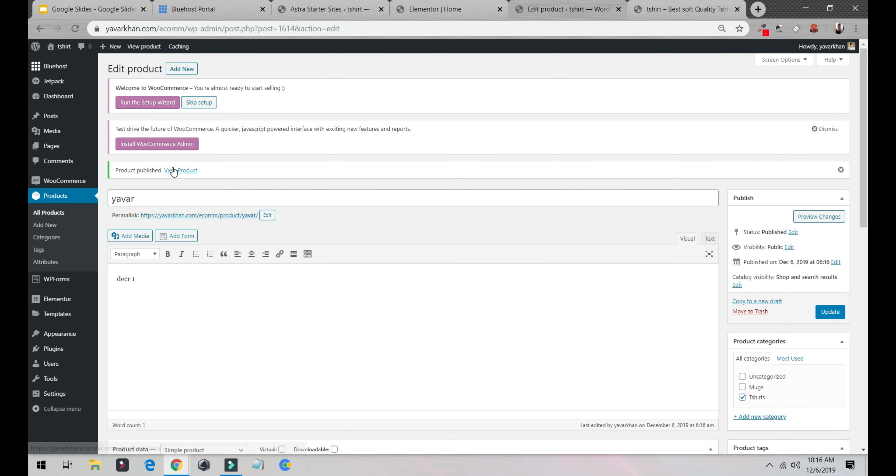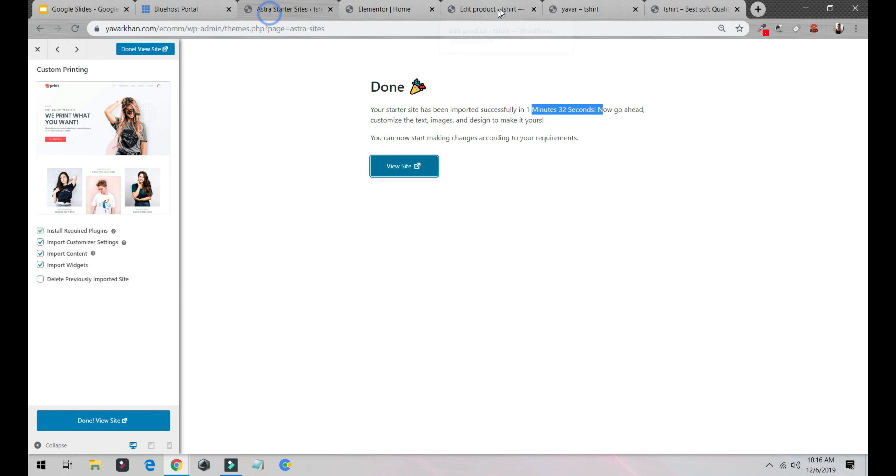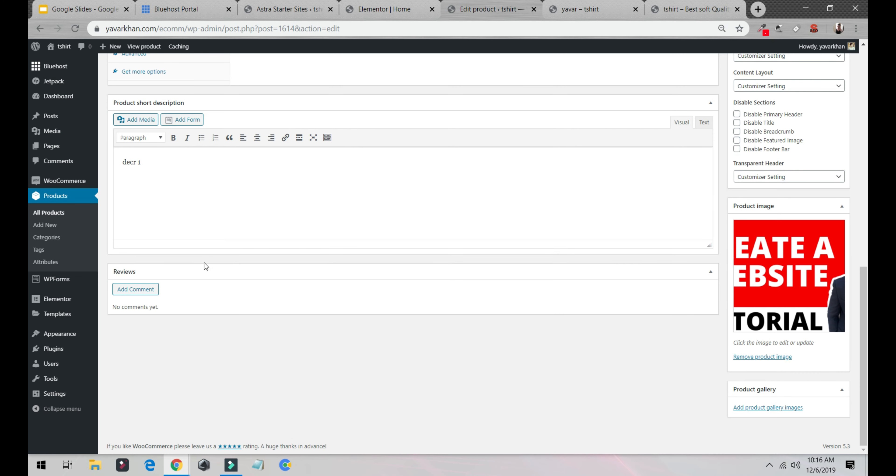Once it's saved you can click View Product. I can see the product on the site — description one is showing here, and description two is showing here as well.